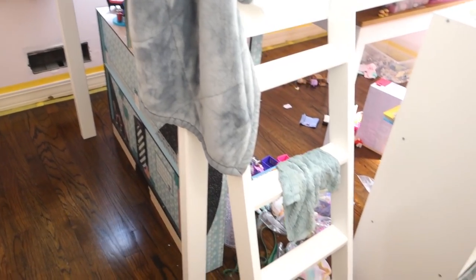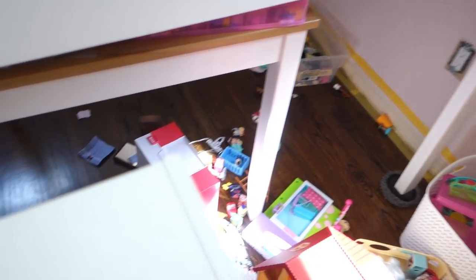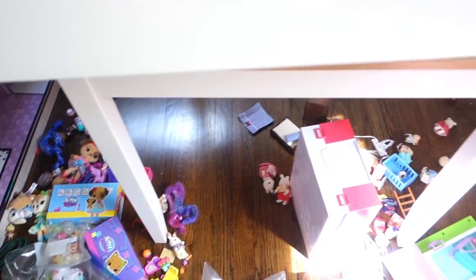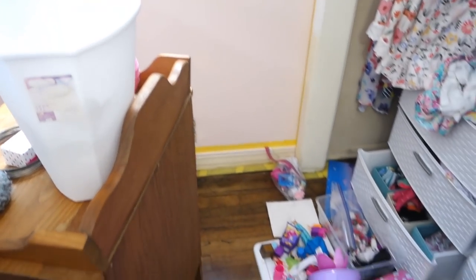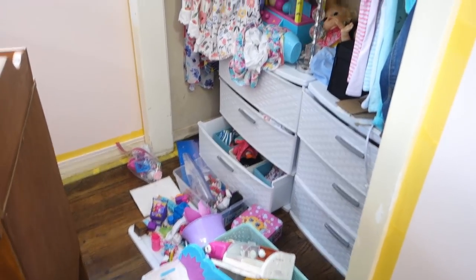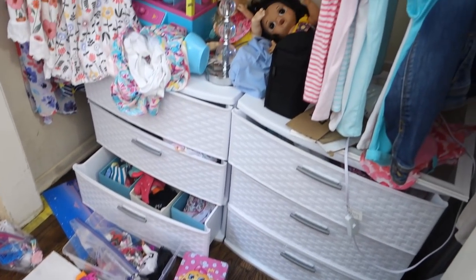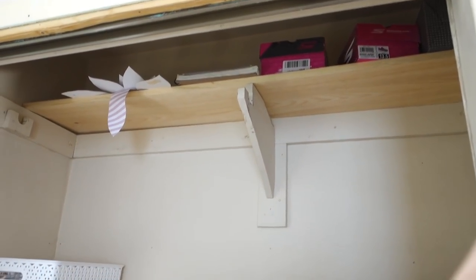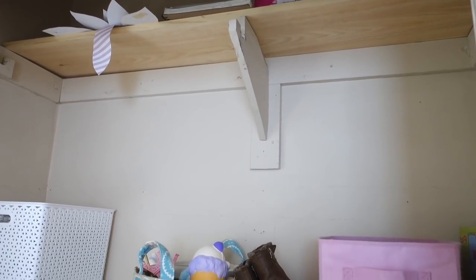Her room is a complete disaster right now. It's terrible. She keeps setting up toys under here and trying to play, and then I keep coming in here having to push everything out of the way because I'm trying to get a ladder and a tarp in here to paint. And this is the status of her closet — it's a mess.